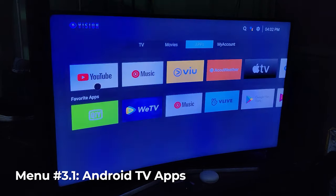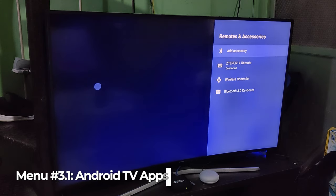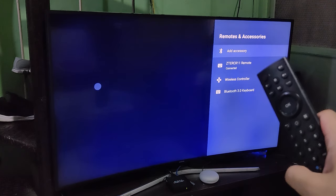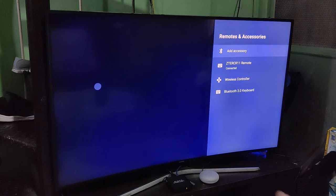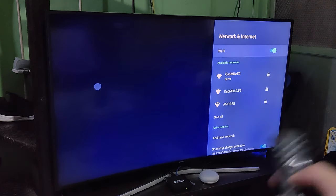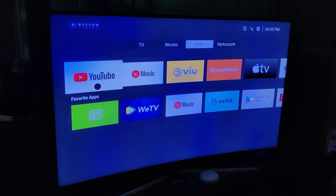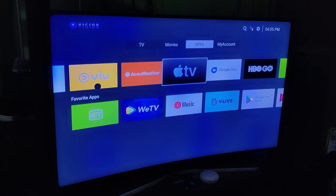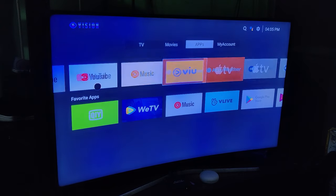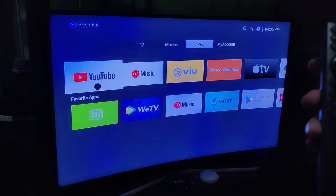Moving to apps — this is an Android device. You can connect accessories like a wireless controller and a keyboard via Bluetooth. It also supports both Ethernet and Wi-Fi, though I prefer wired. You have YouTube, VU, Apple TV, and anything downloadable from the Google Play Store. If you have too many favorite apps, just hold the OK button on a specific app to add it to your favorites.